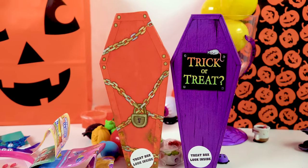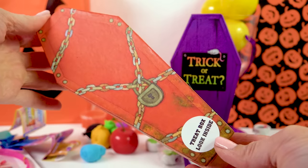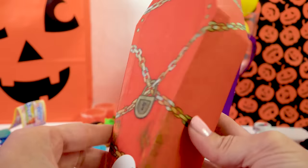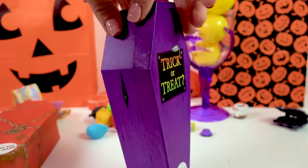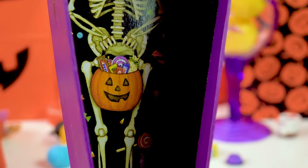I also found these really cute coffin boxes. You can put any type of Halloween candy, treats, or anything in here, or just use it for decoration. This one has the coffin chained up — whatever they didn't want to get out or in. Inside there's a mummy. This one says trick-or-treat with a little white rat. We got a skeleton too — he's got a smile on his face so he must have died happily, with a whole bunch of candy for him to eat for all eternity.